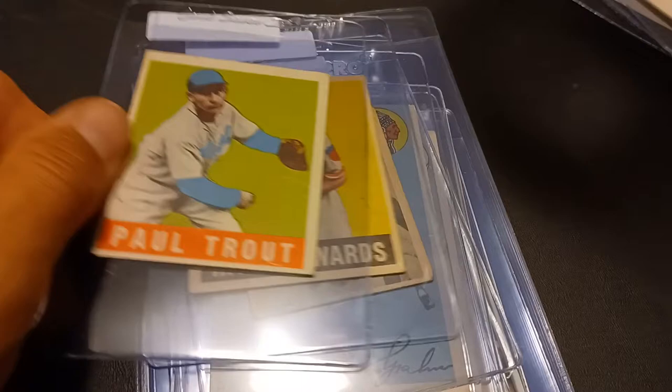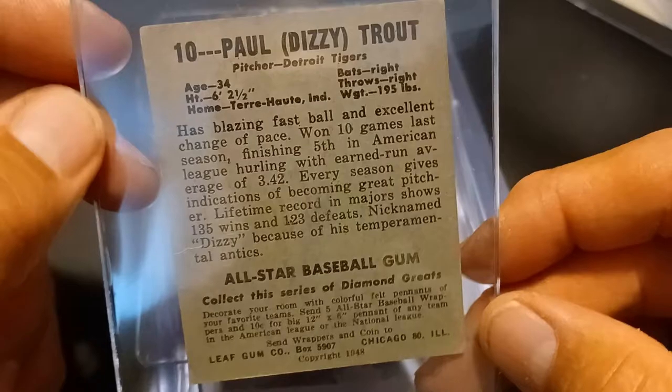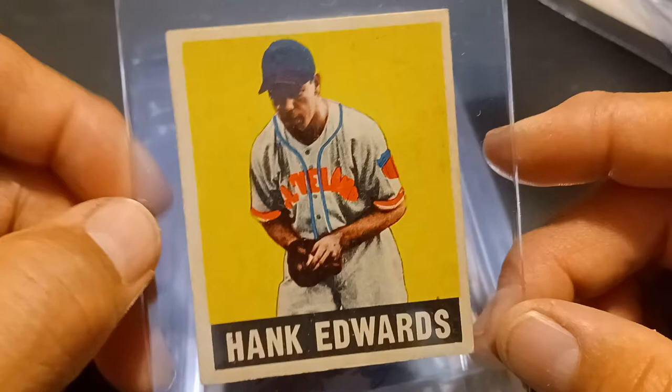Next up we got the 1948 Leaf — Paul Dizzy Trout, nice clean card for the condition, VG — and Hank Edwards. Basically picking off the low-hanging fruit on this set and we'll just see how far we get with it.